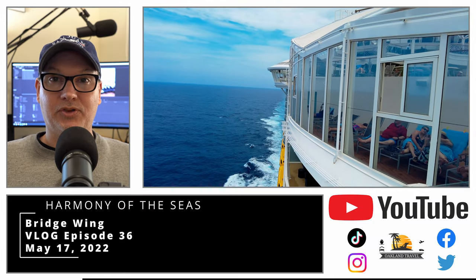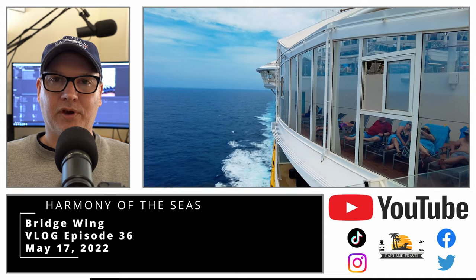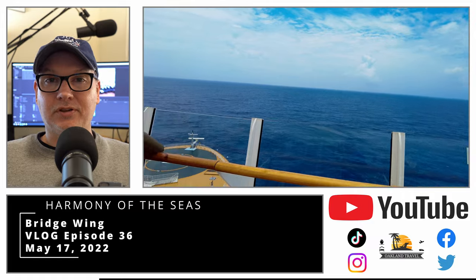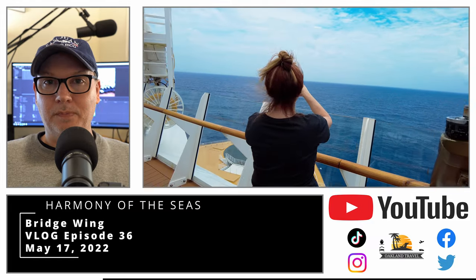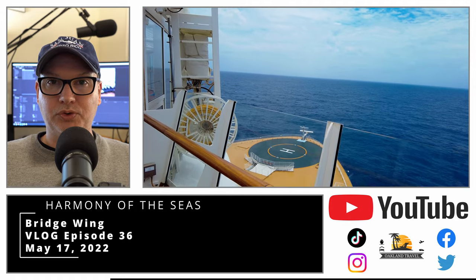That's one of the things that I'm constantly battling on these cruises — trying to figure out the best way to record the audio, especially when you're in very windy environments. So in this particular case, it's just kind of enjoy the view. This is the bridge wing from the Harmony of the Seas, May of 2022.